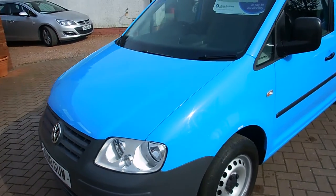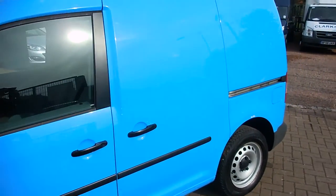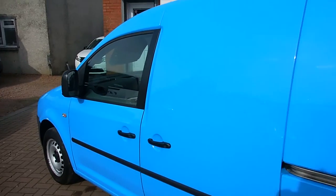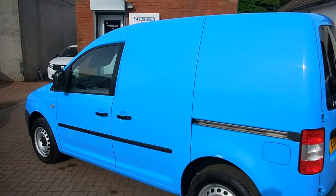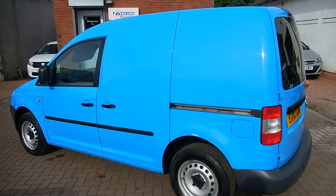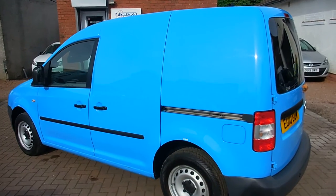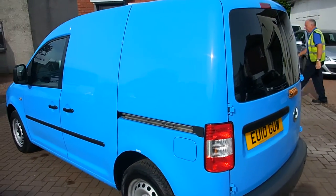We have our own workshops here on site and this one is partially through its workshop inspection. Do not assume that all used van dealers have their own workshops — alarmingly, the vast majority up here don't. I don't know about England, but many up here don't have their own workshops.